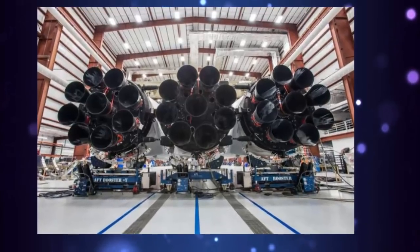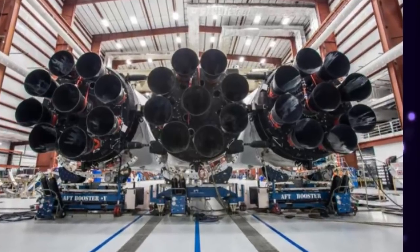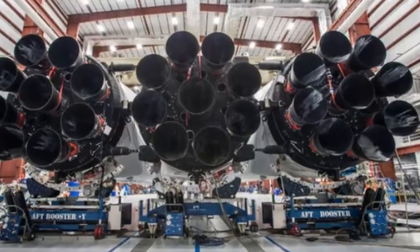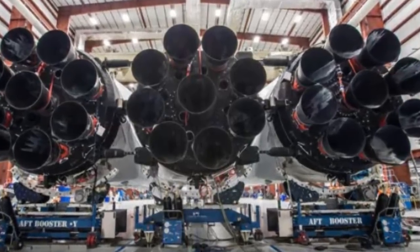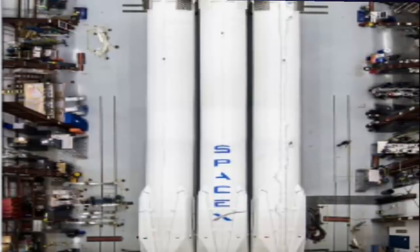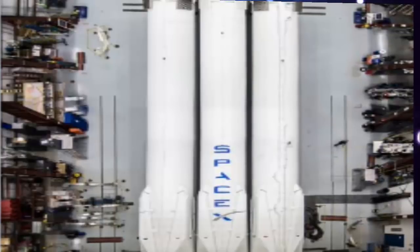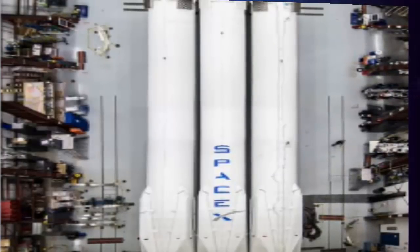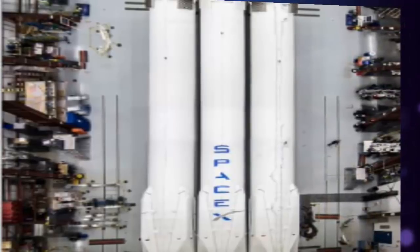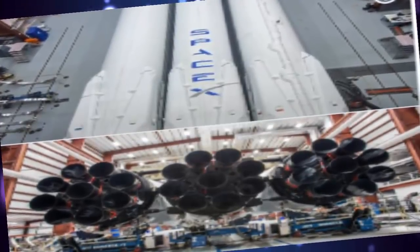Falcon Heavy is built to lift much more than just one Tesla out of the grasp of Earth's gravity. Its 27 Merlin engines can generate over 5 million pounds of thrust, capable of sending a fully loaded 737 jetliner into orbit, according to the company. That much power easily makes it the most powerful rocket in operation today, rivaling the capabilities of the huge Saturn V rocket that sent astronauts to the moon and would later inspire a young Elon Musk.